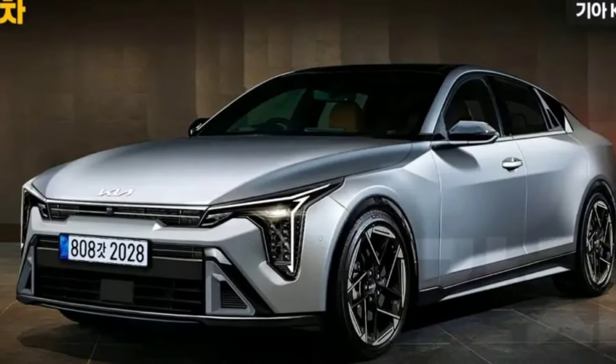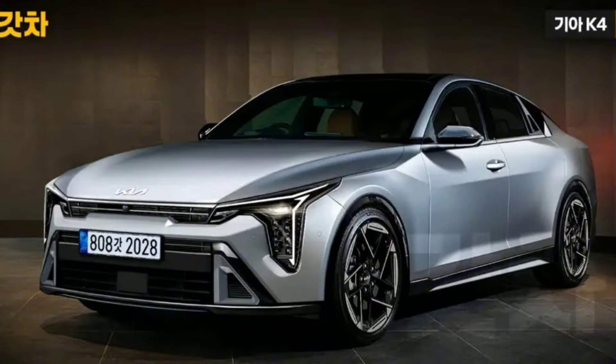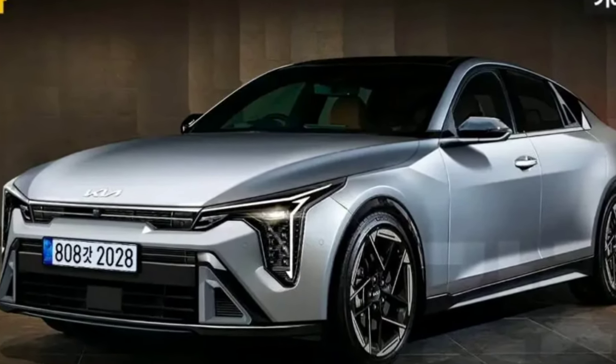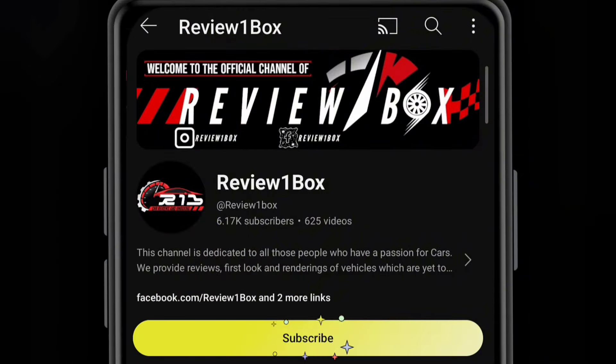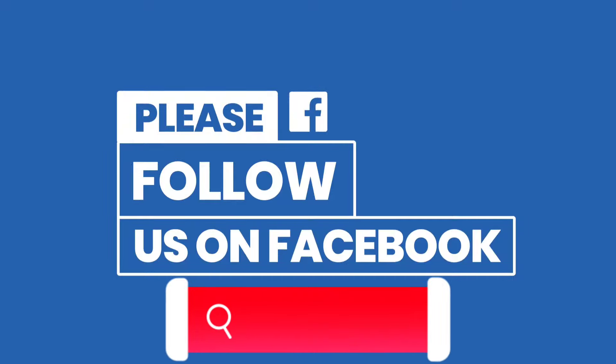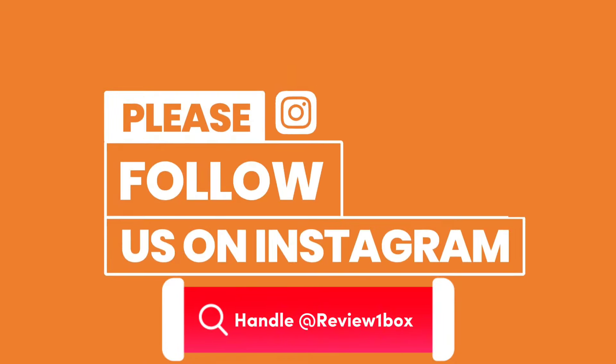Welcome back to Review One Box. In today's video we are going to talk about the all-new 2024 Kia K4 sedan. Before we get started, make sure to subscribe to my channel and click on the bell icon to enable notification alerts for upcoming videos. You can also find us on Facebook and Instagram using our official handle at ReviewOneBox — links are provided in the description below.